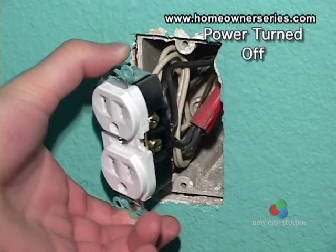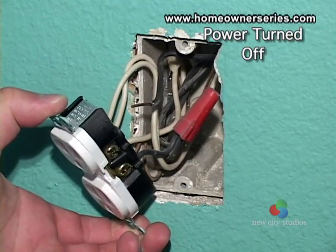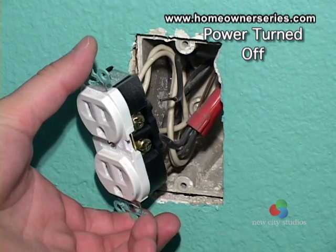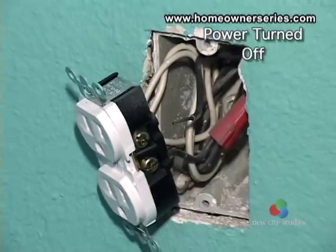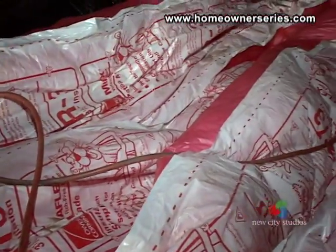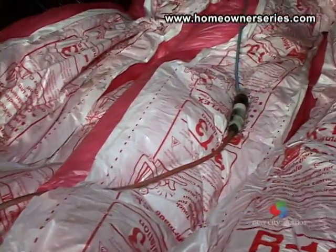Loose wiring prevents the correct function of the electrical system by not maintaining proper contact between the circuits. For safety reasons, loose wiring should be fixed immediately. Extension cords should never be used as permanent wiring — they are not in accordance with state electrical codes and can create a fire hazard.